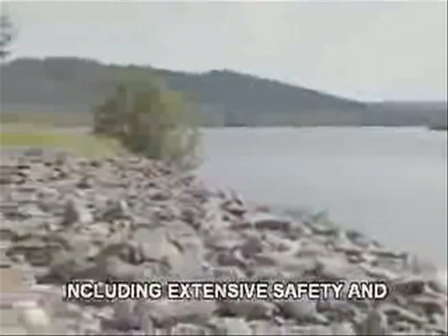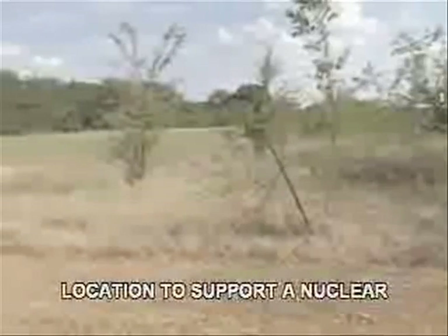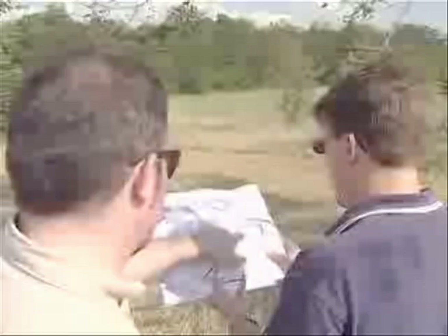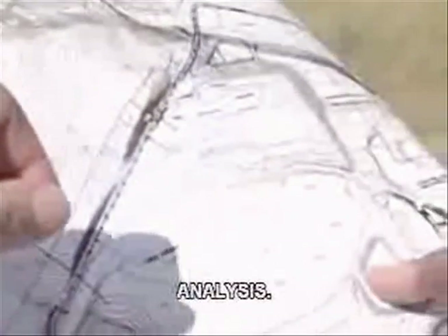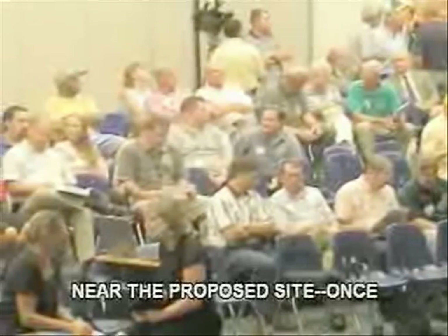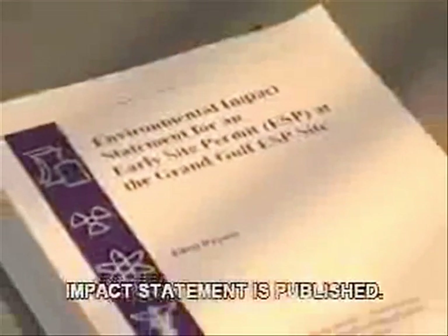An early site permit review takes up to three years, including extensive safety and environmental reviews, and a hearing to address public concerns. The review determines whether a piece of land is an appropriate location to support a nuclear power plant. An early site permit does not authorize construction of a reactor. The review requires the applicant to perform extensive research and analysis. Two public comment meetings are held near the proposed site — once early in the review, and again after a draft environmental impact statement is published.